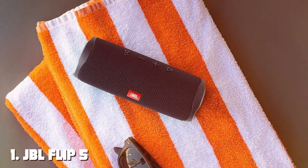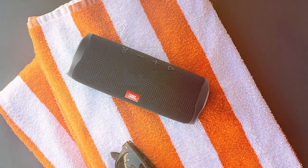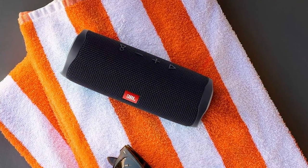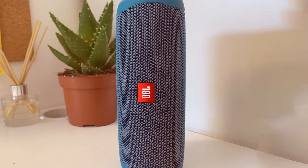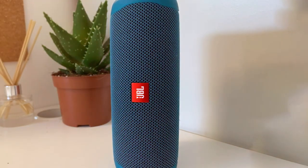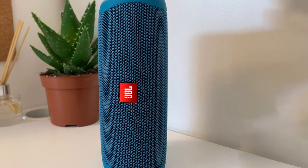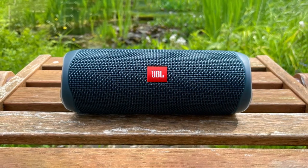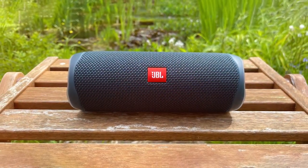At number one on our list, we have the JBL Flip 5 waterproof portable Bluetooth speaker. As a product reviewer, I can't help but be impressed by its performance. This speaker is not just waterproof — it's practically indestructible. Its rugged build is perfect for outdoor adventures. The Flip 5's sound quality is astonishing, delivering clear, deep bass and crisp highs that elevate your music experience.